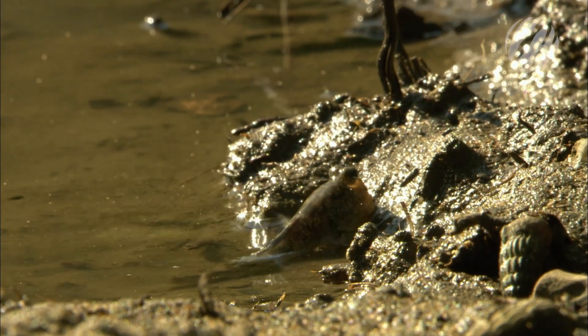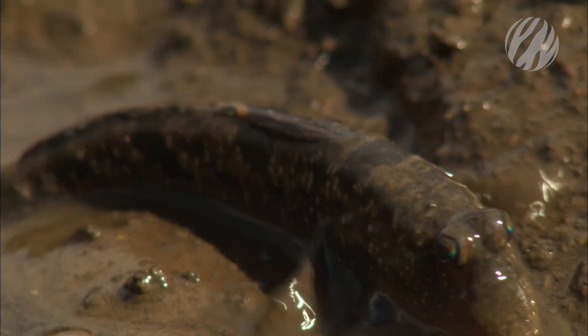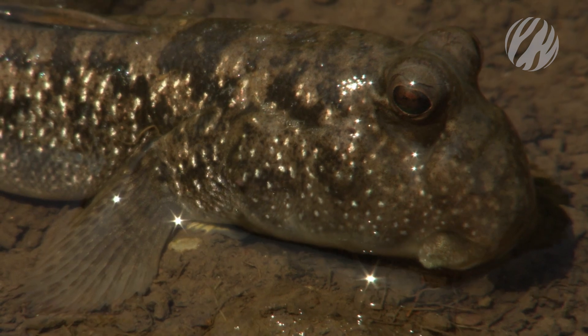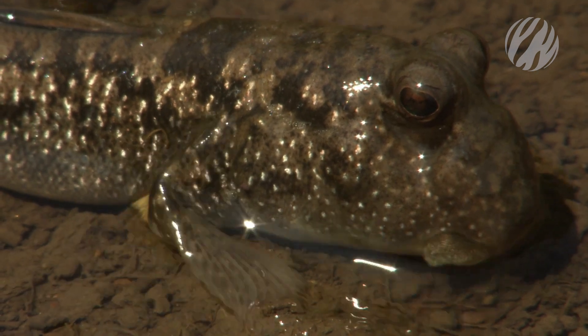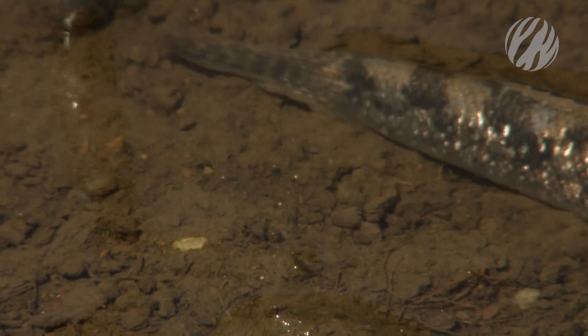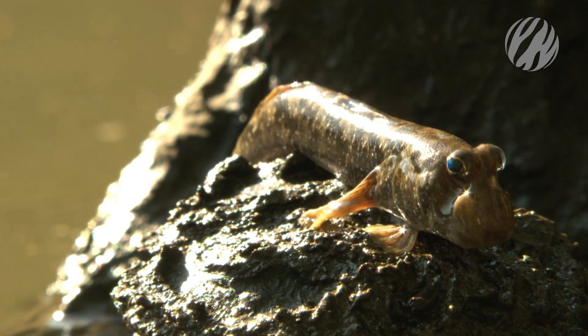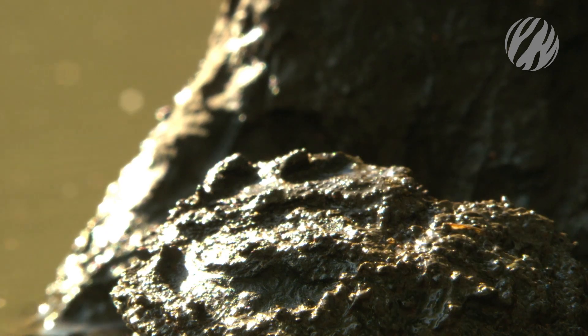The mudskipper leaves his watery burrow and moves around on land. With joints like elbows, he can crawl. To minimize time in the sun, he skips. Powerful tail flicks get him airborne.